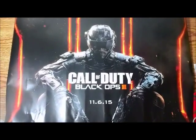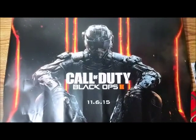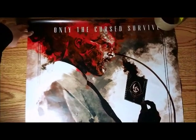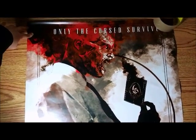Next is another Call of Duty poster. This is from Black Ops 3. It's actually double-sided so let me flip it around — this one says "Only the Cursed Survive."